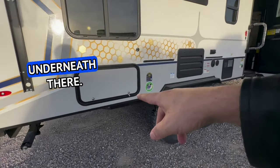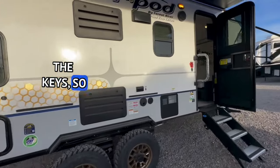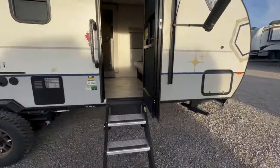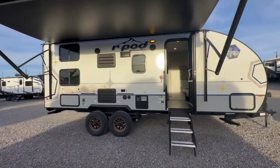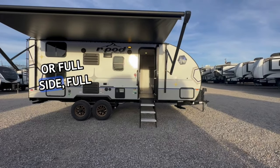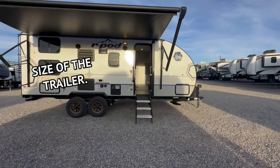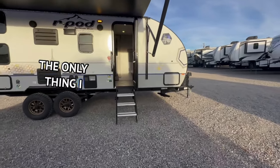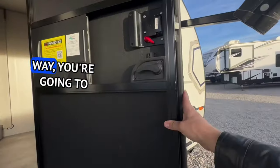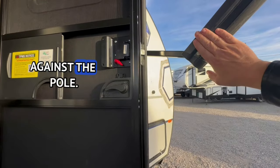You have a little bit of storage underneath there. Same thing in the front as well. I do like the size of the power awning — it almost goes the full length of the trailer. The only thing I don't like about the power awning is that if you have the door open all the way, you're going to hit against the pole.